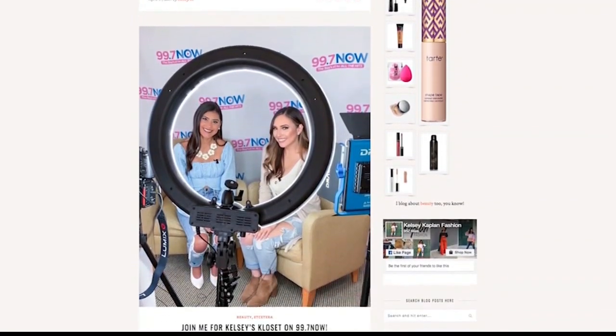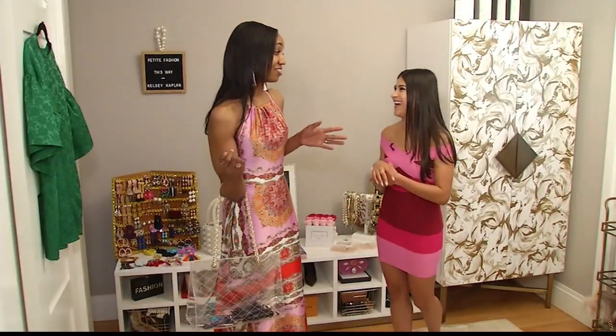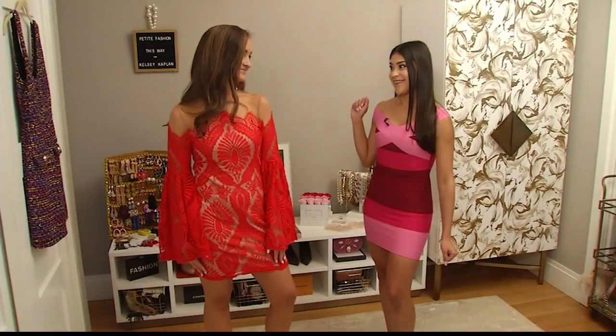Today I had the pleasure of dressing three of my girlfriends. I really took the time to listen to my friends, to hear exactly what it is that they like about their body and what they want to accentuate. I just want you guys to know that you can do the same thing from home.